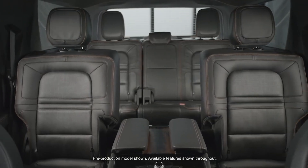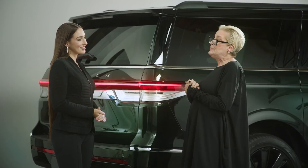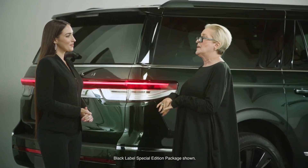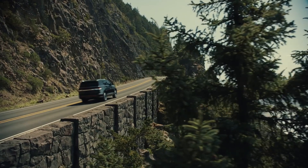For drivers who want more custom style, there's the available Lincoln Black Label special edition package, which includes monochromatic accents and a two-tone roof with gloss black rails. The available monochromatic package is offered on reserve models in Pristine White, Ceramic Pearl, and Infinite Black.